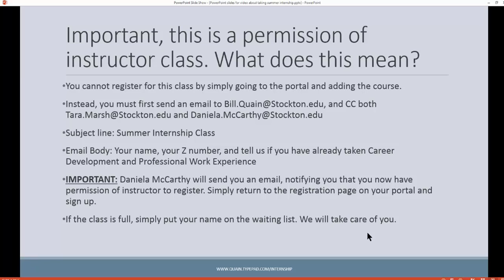This is a permission of instructor course. What this means is you can't simply go to your portal and register for the class — you need permission of instructor. So what you need to do is send an email to me, bill.quain@stockton.edu, and carbon copy daniella.mccarthy@stockton.edu and tara.marsh@stockton.edu.